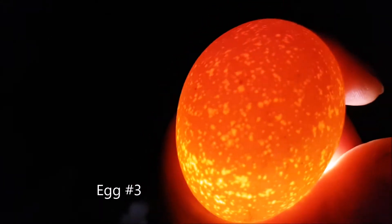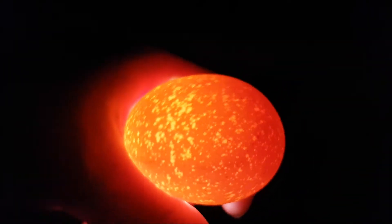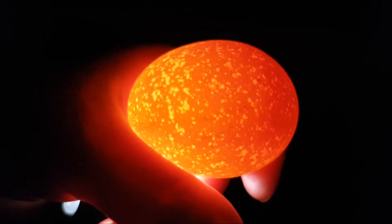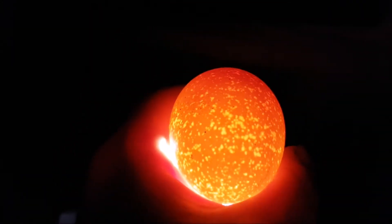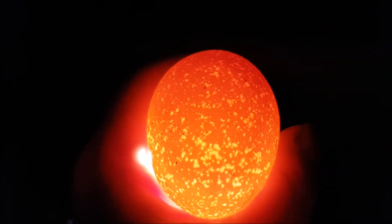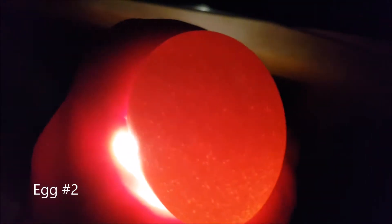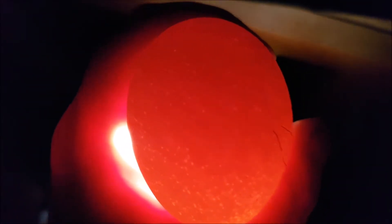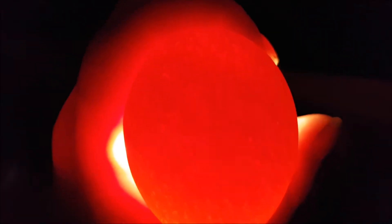Here's egg number 3. I can't really see anything, maybe a slightly darker one side. Number 2 egg - not so see-through. Can't really see anything. See that? It's lighter at the bottom, possibly a dark bit.